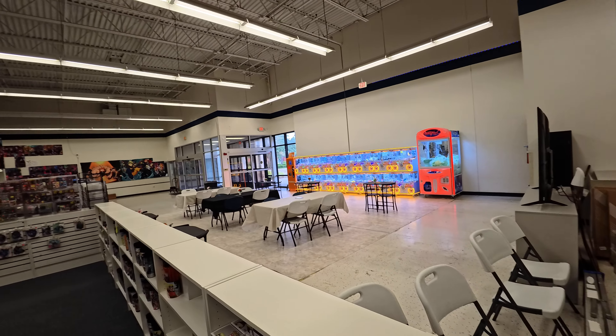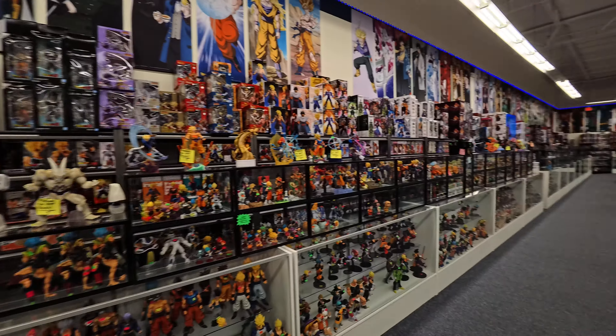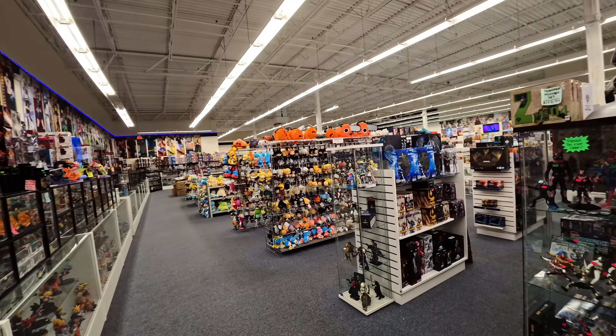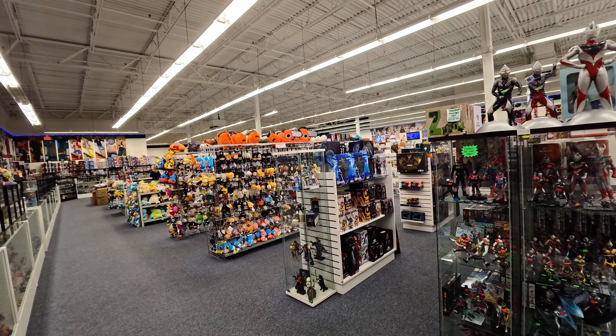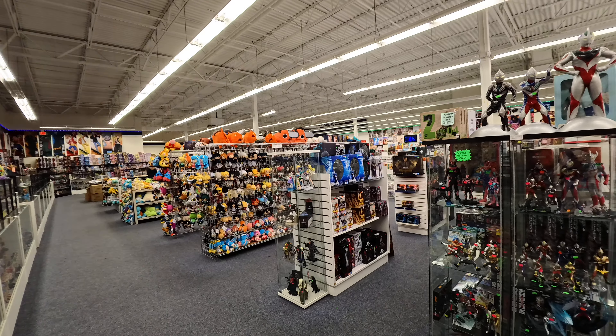That gives you a look at what K-Pop in USA is here in Orlando. Hopefully this gave you guys a better idea of what to expect if you're in the market to buy some anime merch and check this place out. Thanks for watching.